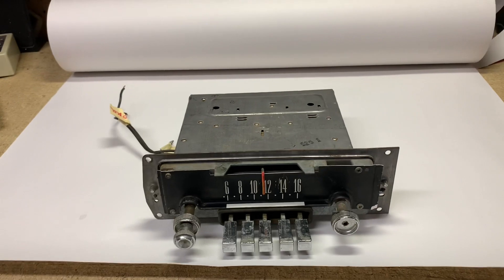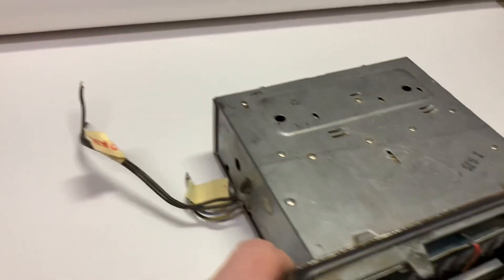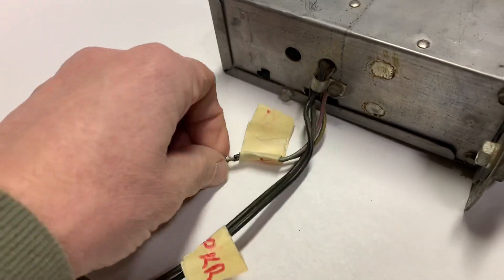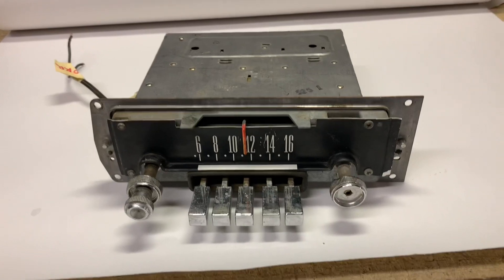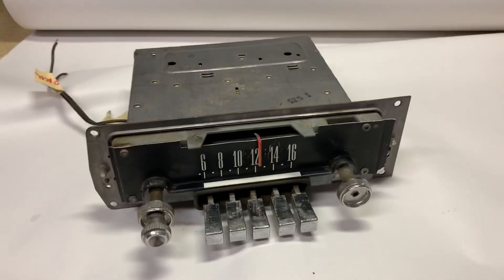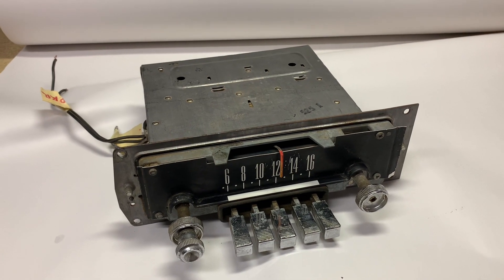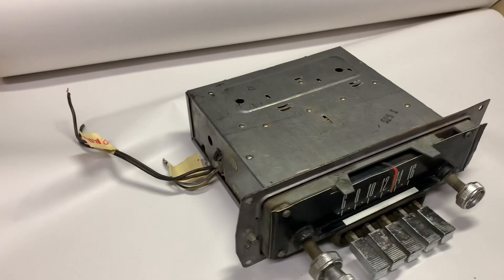This is an AM radio for a mid-60s Ford Galaxy. I was able to test it out and make a video of it. I marked the wires for speaker and power — it does work, and the stations are all set where you put them. It brings back some memories; my high school car was a '67 Ford Fairlane with an AM radio and a speaker on the dash. This sold for $100.